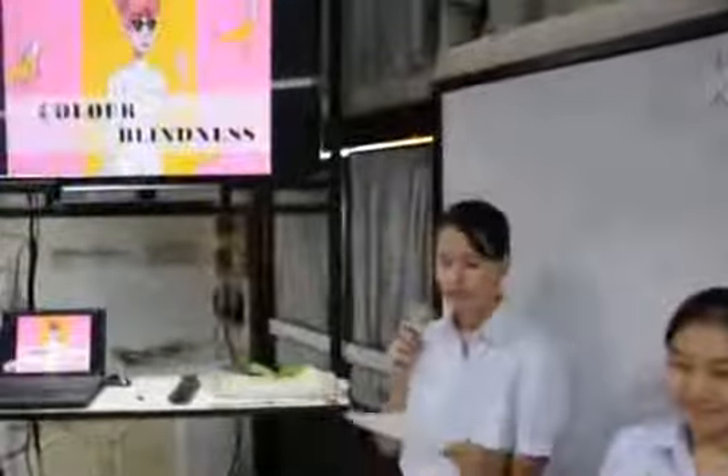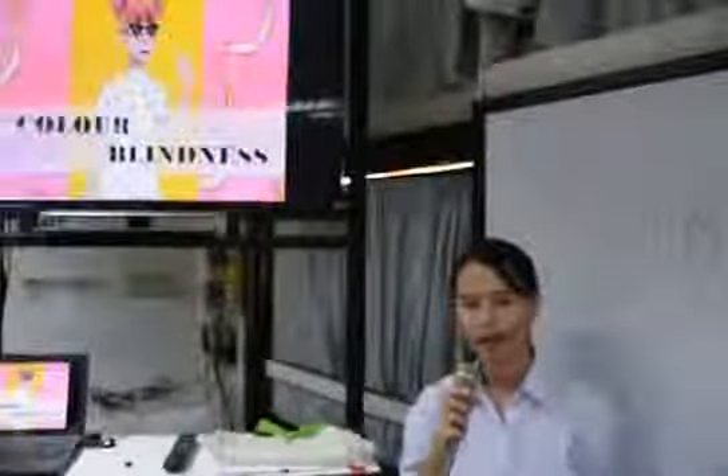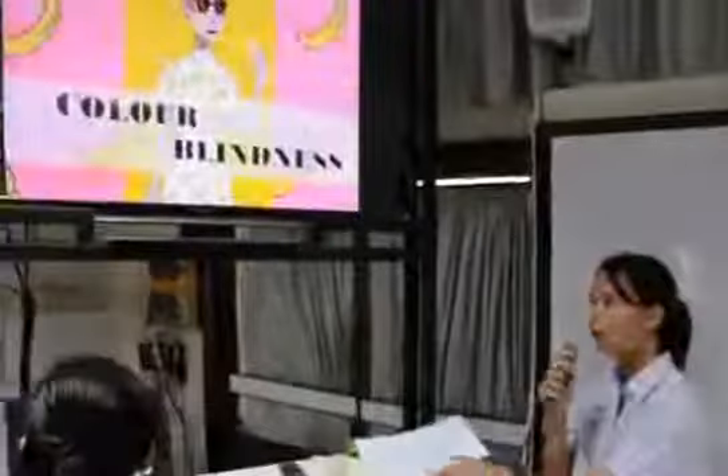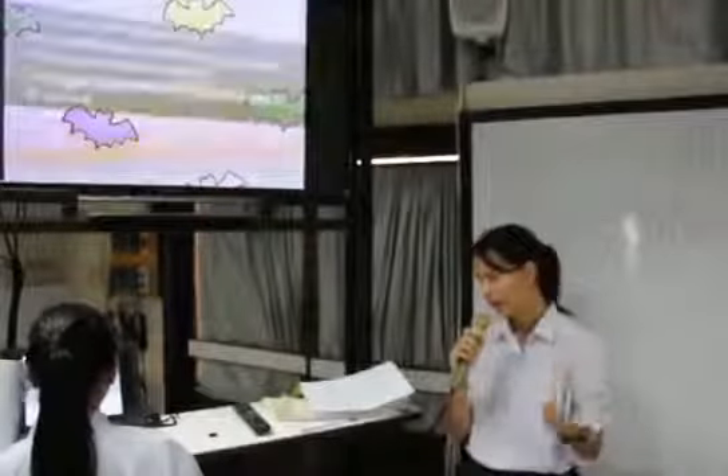The first thing we're going to talk about is how the eyes see different colors. We need to understand how our eyes perceive color before we understand how colorblindness works. Our eyes see different colors by receiving light that is bounced off an object. Some light is absorbed by the object while some is reflected. This reflected light gives the object its color.